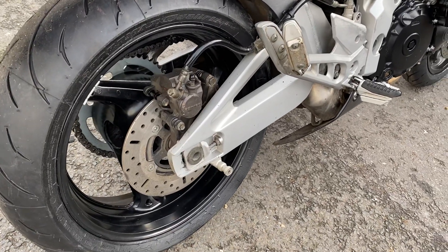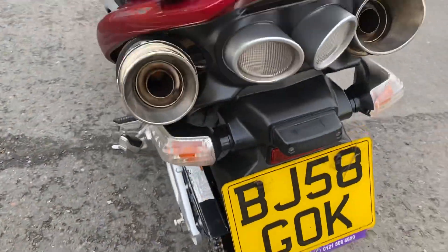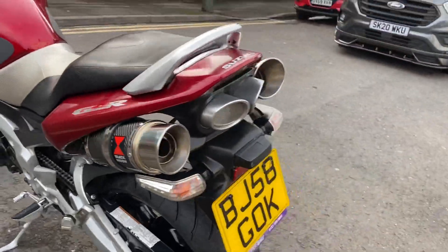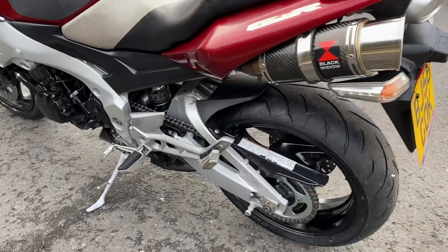The disc on the back looks really new actually — I think that's probably been replaced quite recently, though not by ourselves. The back has original indicators and original rear lights, quite a cool look, very much like the bigger bikes.